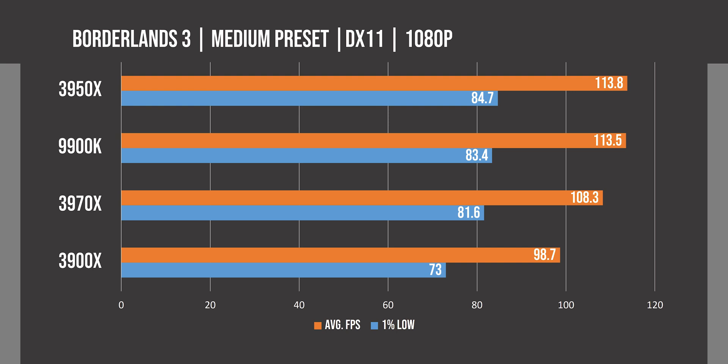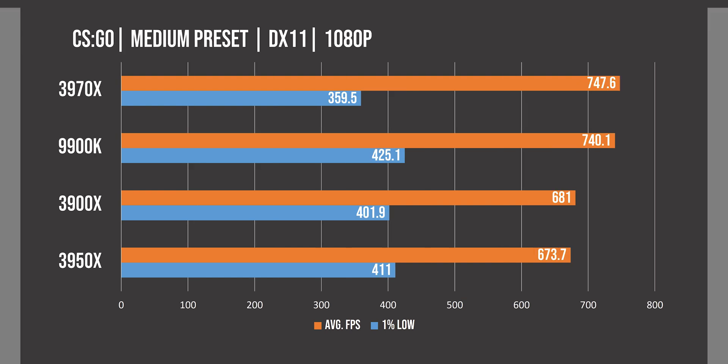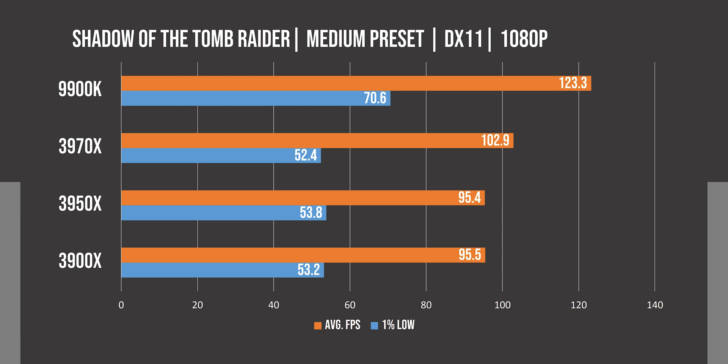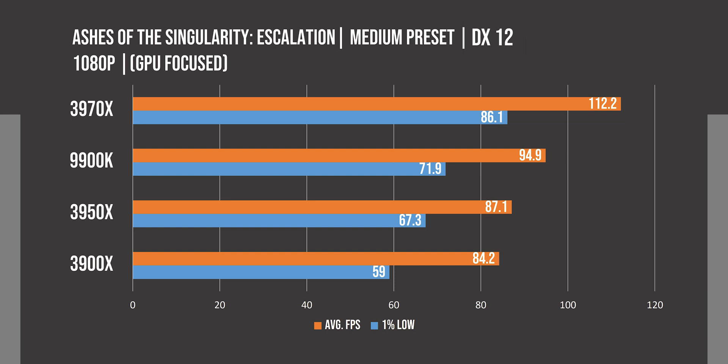Testing the 3950X for gaming was a really pleasant surprise, as it was able to outperform even the 9900K on multiple occasions, even if the difference was within the margin of error. In Assassin's Creed Odyssey, we see a slight advantage for the blue team, though the HEDT Ryzen somehow managed to almost match it. CS:GO results show some difference between the 9900K and mainstream Ryzen, but the FPS is much higher than what even the highest refresh rate monitors can offer. Shadow of the Tomb Raider also favors Intel CPUs at Full HD on medium settings. Ashes of the Singularity CPU benchmark shows the most dramatic difference between the 3950X and 9900K, while in the GPU benchmark the 3970X outperforms the 9900K.